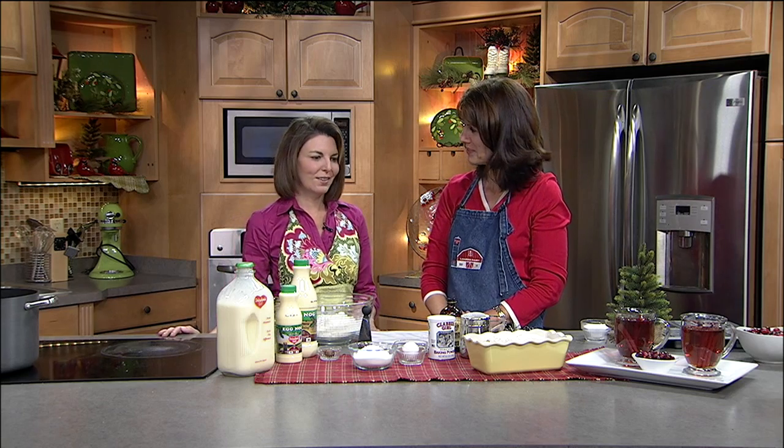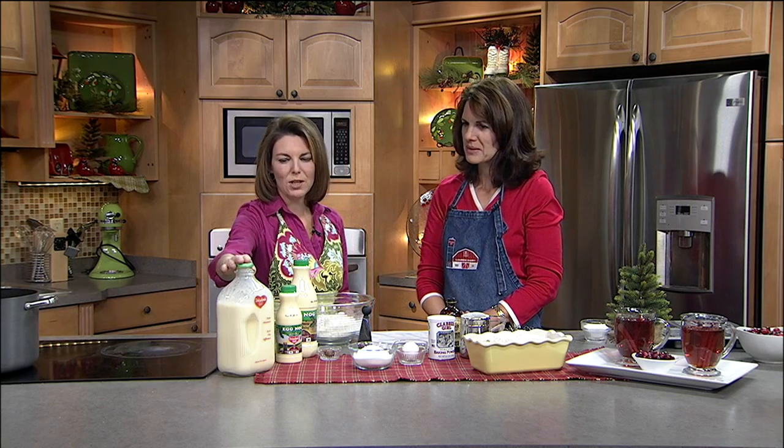Welcome back everybody. We're back in the kitchen with Michelle from Lamer's Dairy, doing some fun things with eggnog this morning. Lamer's Dairy is right in Appleton off 441 — just a neat place to stop in and do some one-stop holiday shopping, which is great.